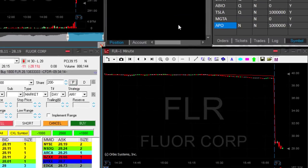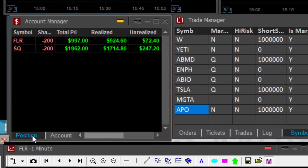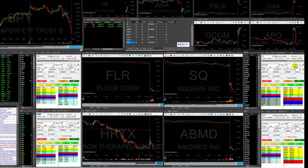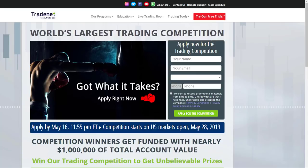I couldn't get it under 28 — it's a whole number and it usually takes a little bit more than that. Up $1,000 in FLR, $1,900 in SQ — a total of $2,900, and that all happened in four and a half minutes. That means I'm done for the day. That was all in four minutes.